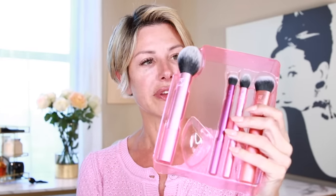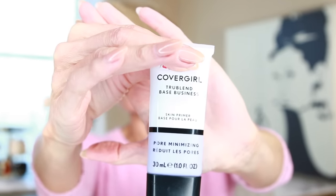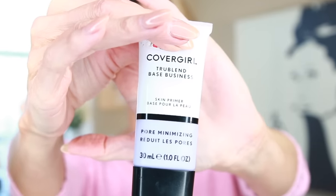Let's launch in. I'm going to pop out the beauty blender, which I'll use for foundation, a brush for face powder, and then I've got options with blush, contour, highlight, and more. I love the colors — it's all coordinated. The next thing to open is the eyeshadows — a really well-thought-out kit. So let's start with the first product, and the first one is a primer. My focus is on minimizing pores, so this is my choice: CoverGirl True Blend Base Business Skin Pore Minimizing Primer.